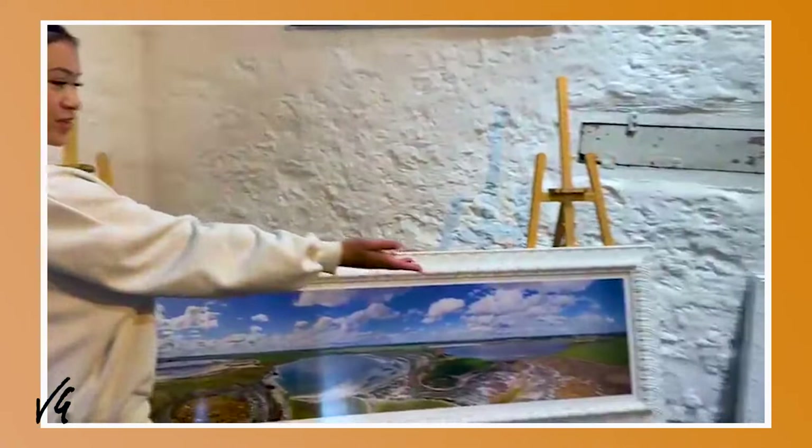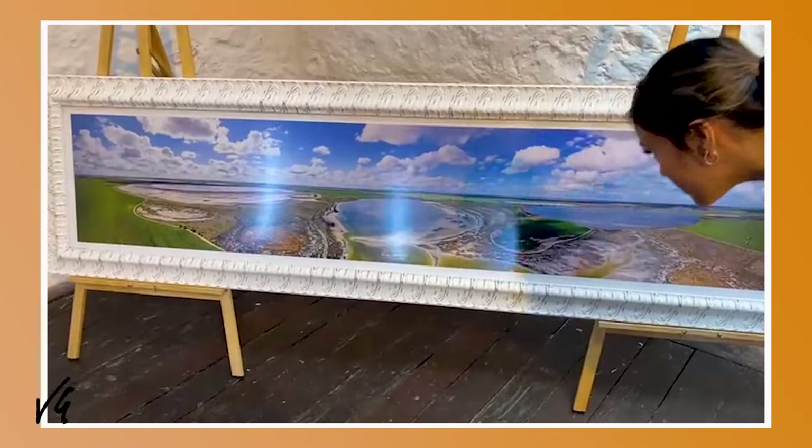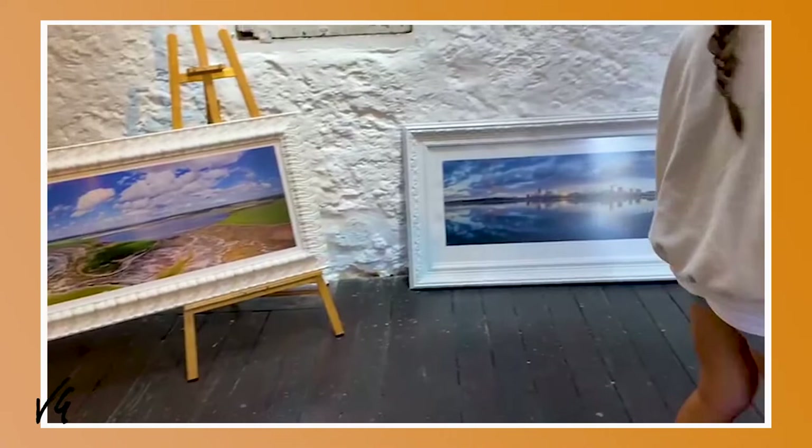I really like these two. This is the panoramic of Perth City. And the panoramic of... This is Salt Lakes — a group of Salt Lakes together. Very short ones.